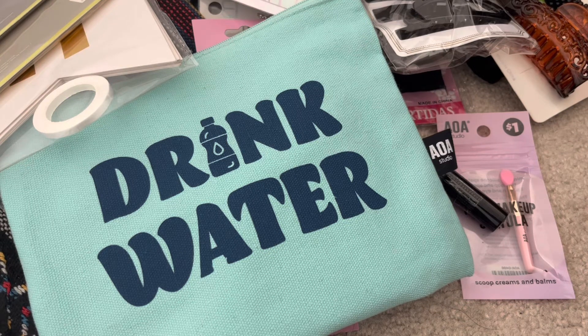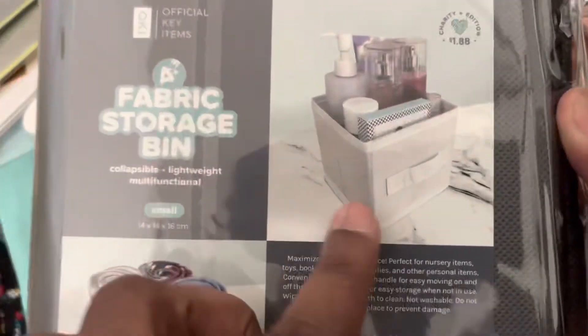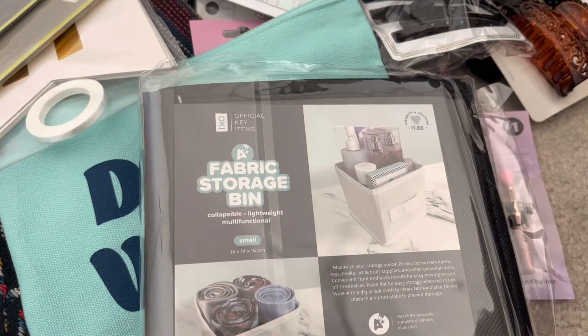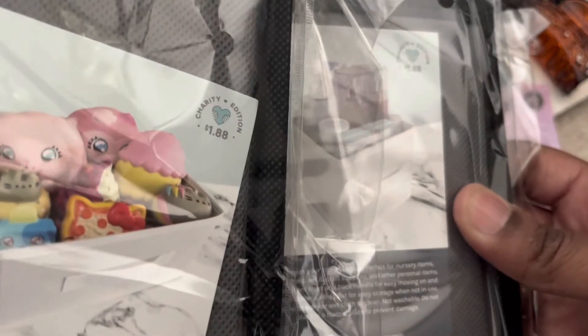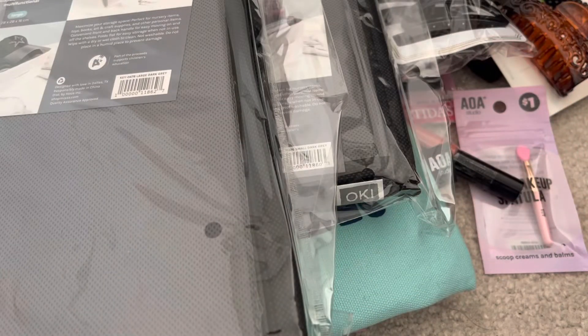The last items are fabric storage bins. I got one in the small size — it comes folded up — in gray. The small dimensions are 14 by 14 by 16 inches. I also got one in the large, which is 28 by 28 by 16 inches. Both were $1.88 each.